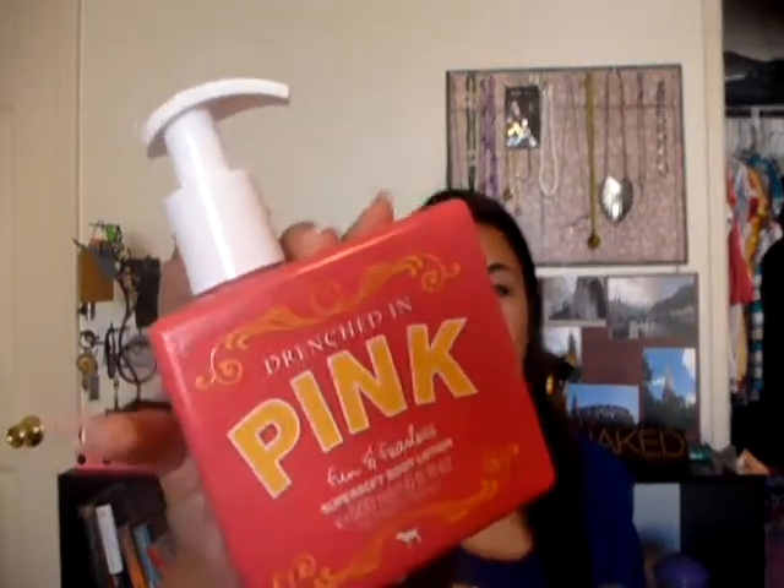From there as well, I got the Drenched in Pink Fun and Fearless Super Soft Body Lotion. I love this — it smells really good. They say you should use this after taking a shower. It smells clean, like a summer scent, and I kind of like how the lid is off to the side. It was originally $15 but I got it for $7.50 because it was also 50% off. I like me some deals.